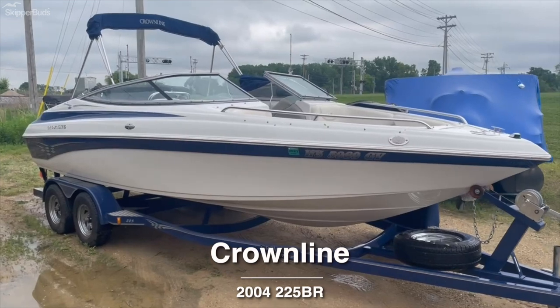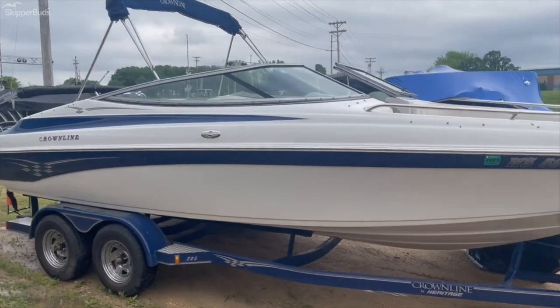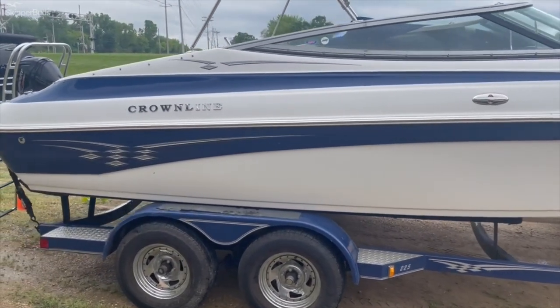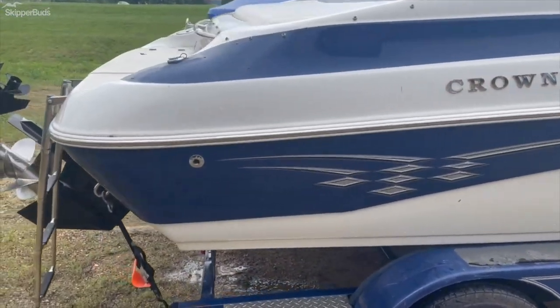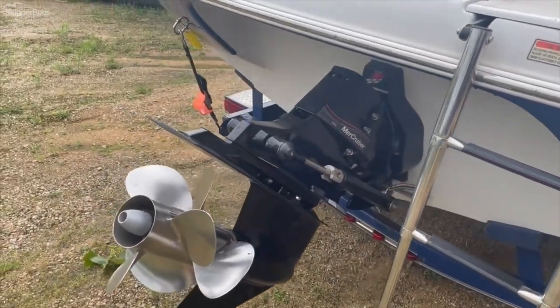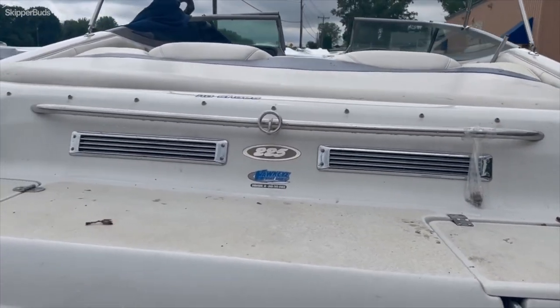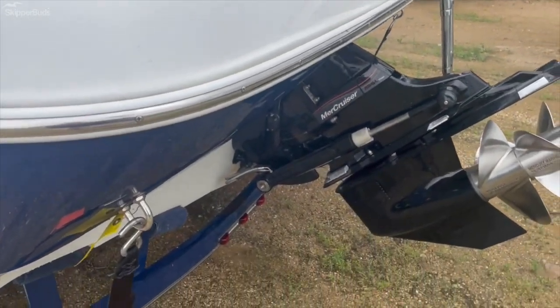This is a 2004 Crownline 225 bow rider, comes with a tandem axle trailer. Equipped with a 350 Mag Bravo 3 cruiser, large swim platform, sun pad — plenty of power for water sports.